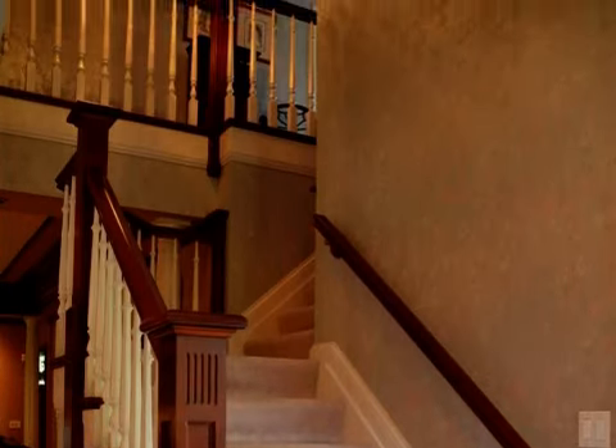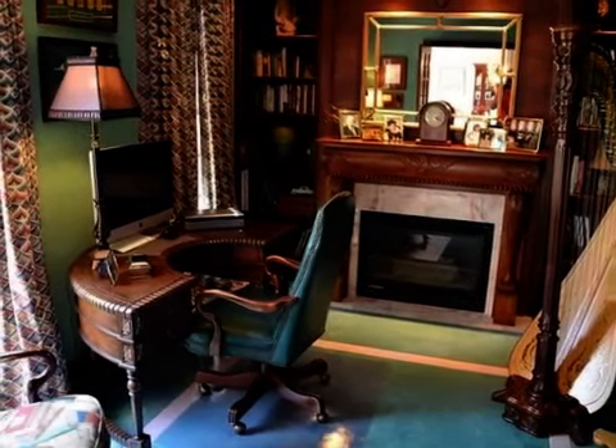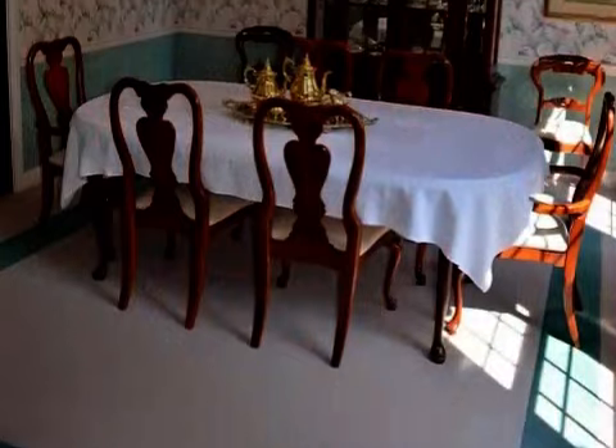Additional interior features include a home security system, a home warranty, built-in bookshelves, a family room, recessed lighting, a gourmet kitchen, and a kitchen island.